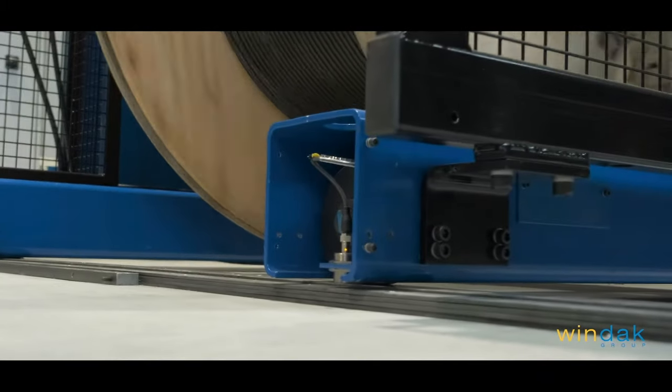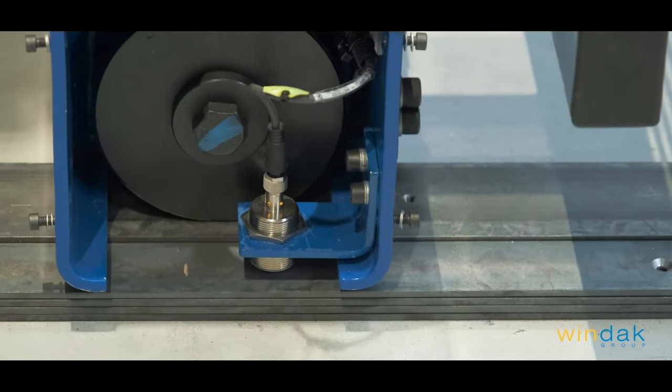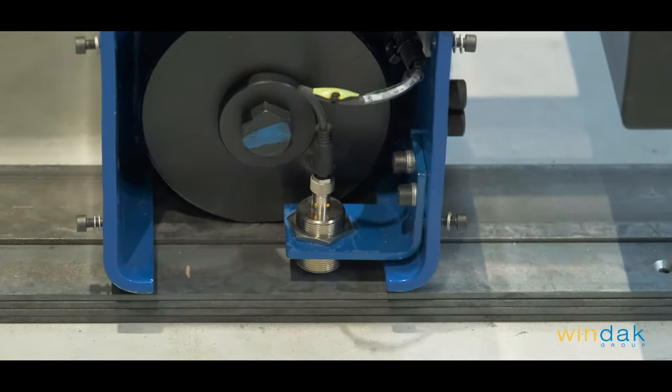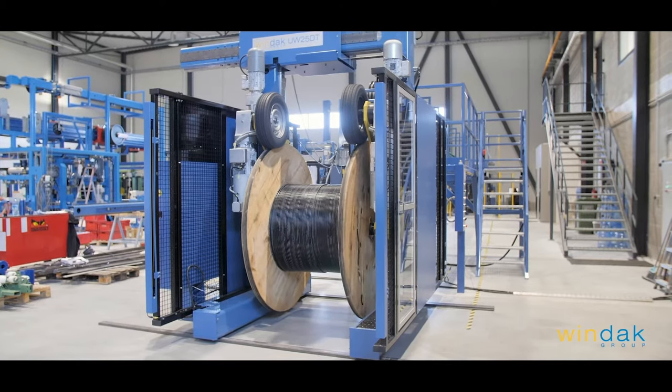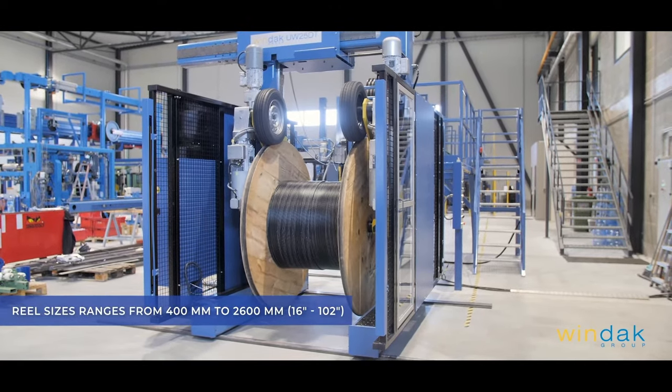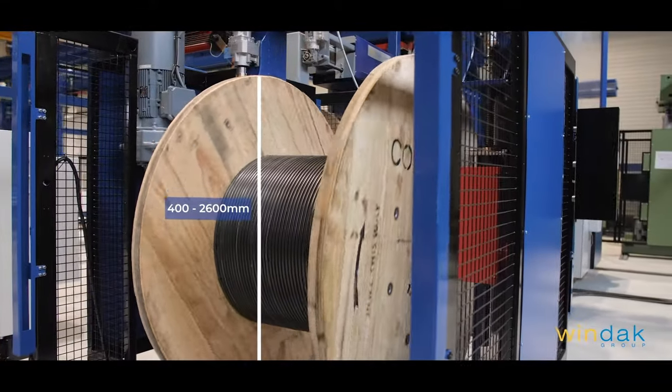Both designs are of portal type with traversing on-floor rails. The Windack premium has the floating pintles and a second tire drive as options. Windack payoff and take-up range is from 400 mm flange diameter up to a maximum of 2600 mm in diameter.